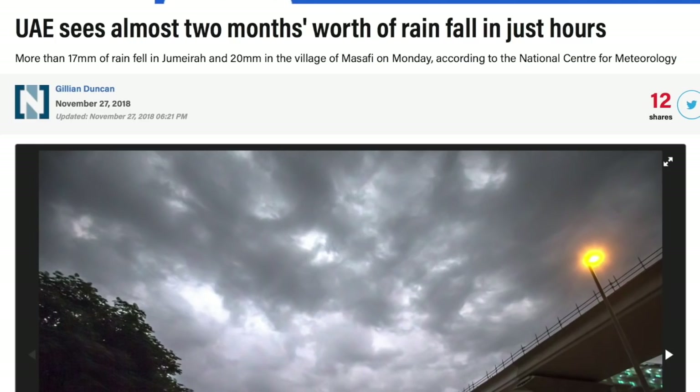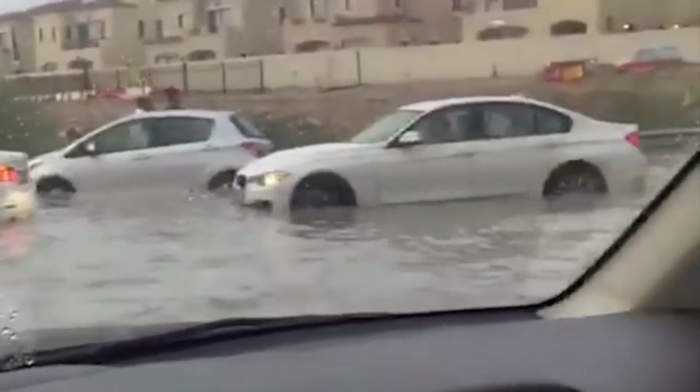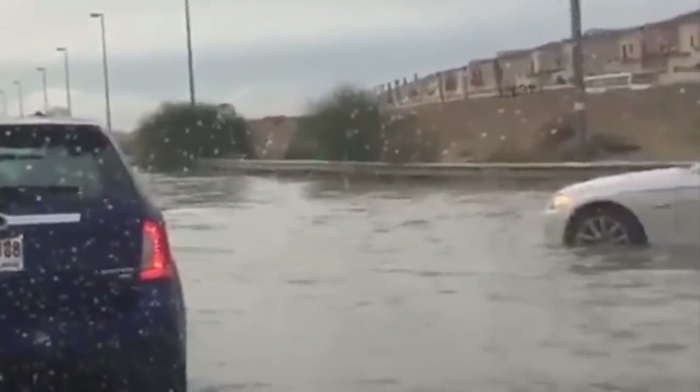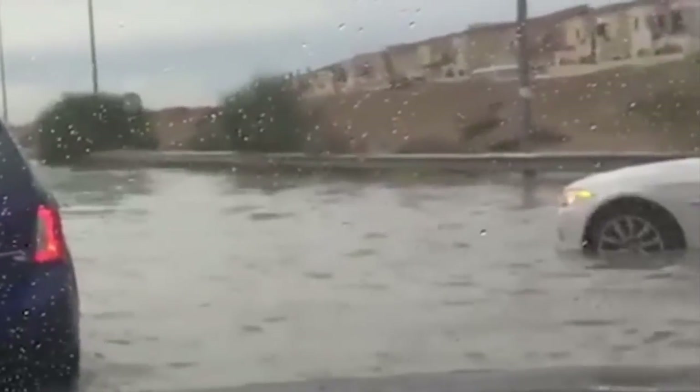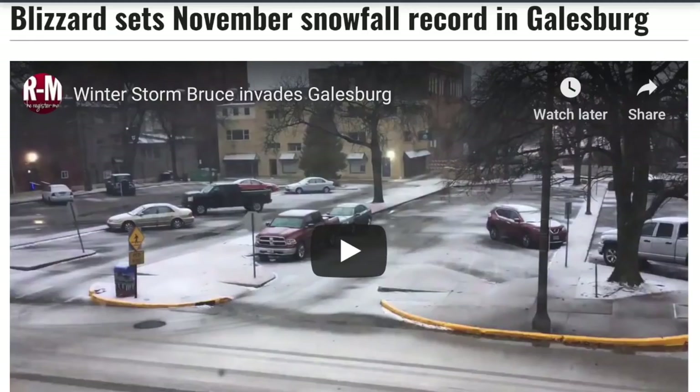Going back to flooding: two months of expected rainfall fell in just a few hours, leaving flash floods and standing water in the streets of two major cities of the UAE. Lastly on the weather front, we're seeing more snow records falling in the United States. I am beginning to see the signals of vortex and jet shifting in the coming weeks — good news for the US, bad news for Europe. You're probably next.